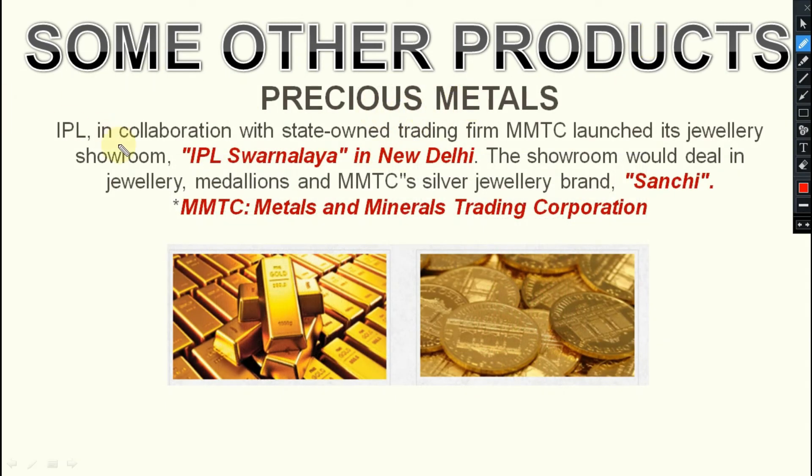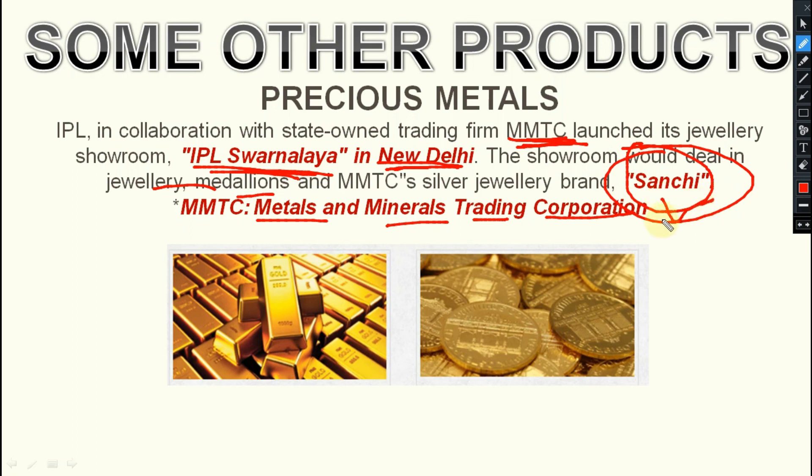Next is precious metals. IPL in collaboration with the state trading firm MMTC — Metals and Minerals Trading Corporation — launched a jewellery showroom, IPL Suvarnaa, in New Delhi. The showroom deals in jewellery and medallions. MMTC's silver jewellery brand is Sanchi. So two brands: IPL Suvarnaa, and MMTC's silver brand Sanchi. MMTC stands for Metals and Minerals Trading Corporation.